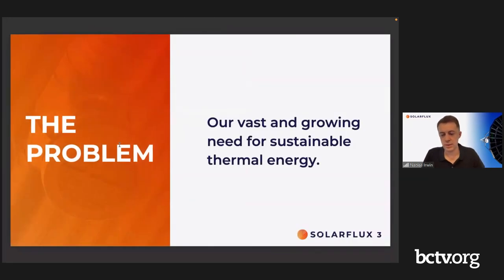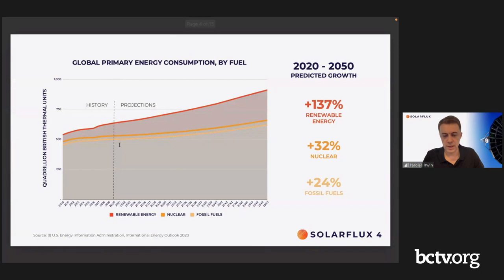The problem we're trying to address is the vast and growing need for sustainable thermal energy. This chart shows projections for overall global energy consumption going out 30 years. The EIA — Energy Information Administration — projects about a 50% growth in overall energy consumption in the next 30 years, driven by population growth and increasing energy consumption per capita.